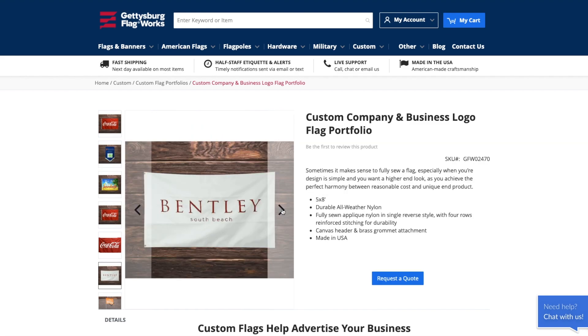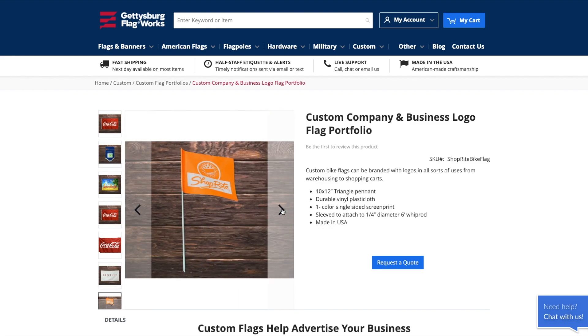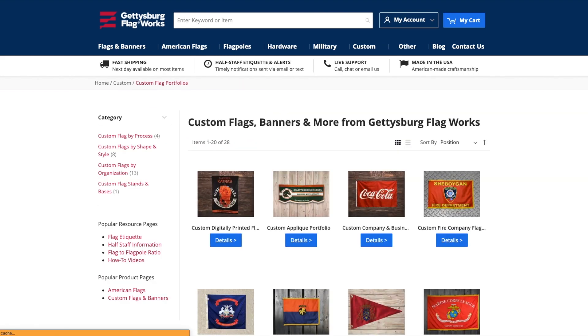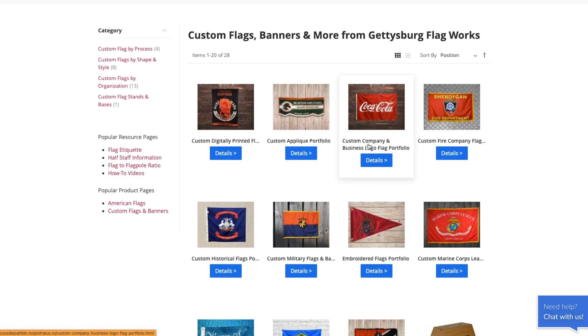If you're a business owner or work in a marketing department, custom flags are a great option to showcase your brand at events or to spice things up in the office. People even use boat flags to show off their business too.